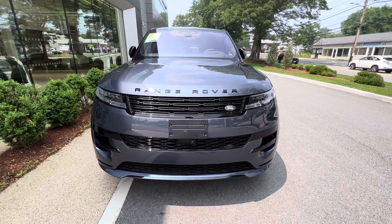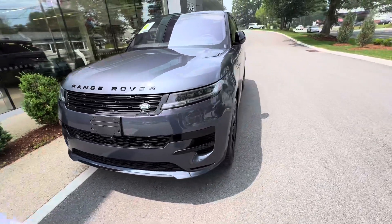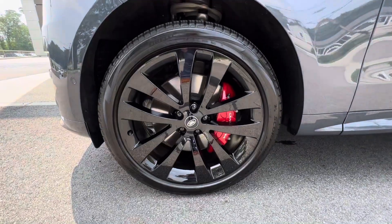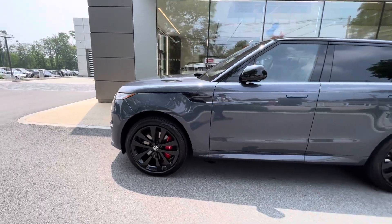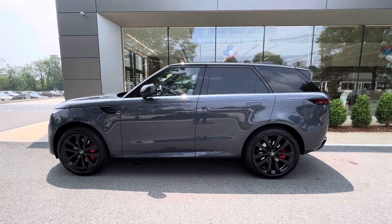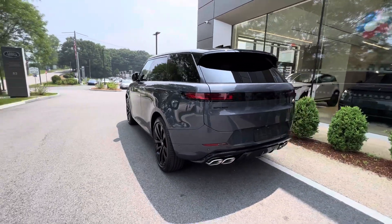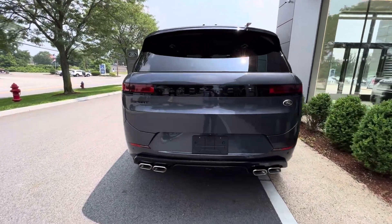523 horsepower under the bonnet. Let's take a walk around — 23-inch gloss black rims, red Brembo brakes, Pirellis. Let's look at that side profile — sloping roofline, black roof, Veracine Blue. Coming around to the back: quad exhaust, black lettering, and the black trim continues throughout.